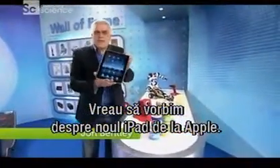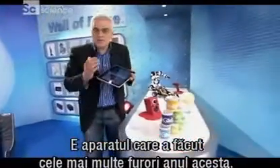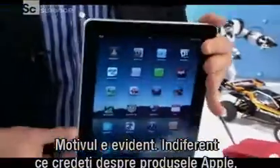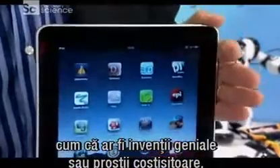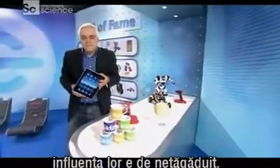Now I want to talk to you about Apple's new iPad. It's already become the most talked about gadget of the year, and you can see why. Whatever you may think of Apple's products, whether they're works of pure design genius or just bits of overpriced fluff, there's no doubting the influence they've had.